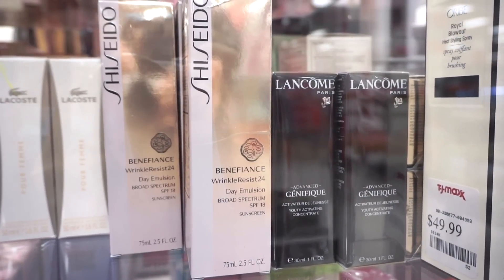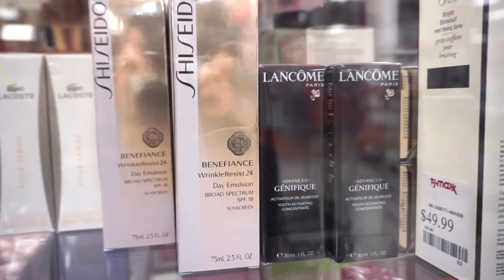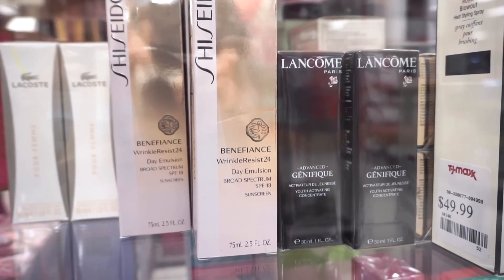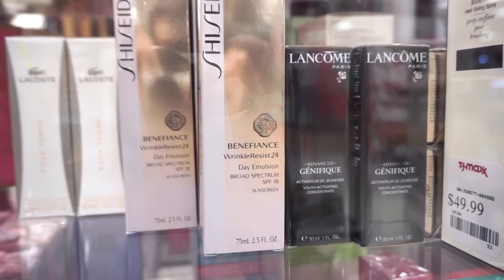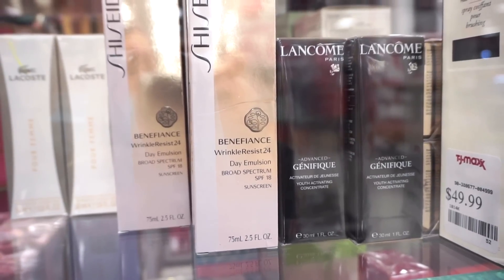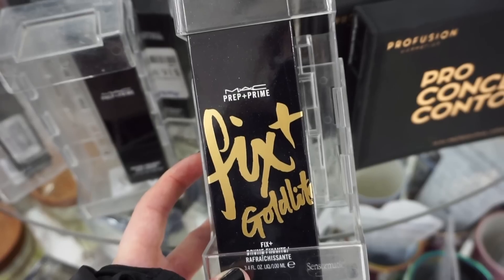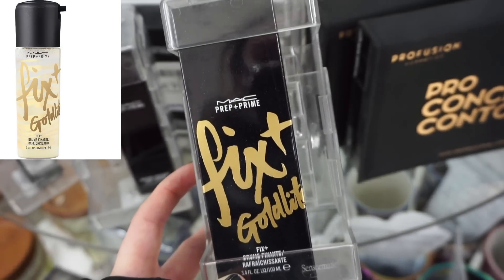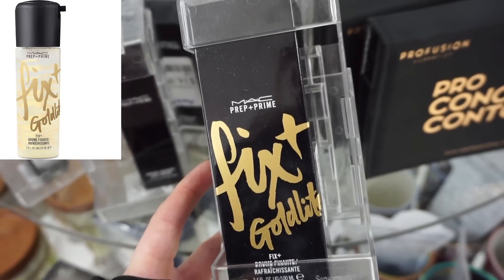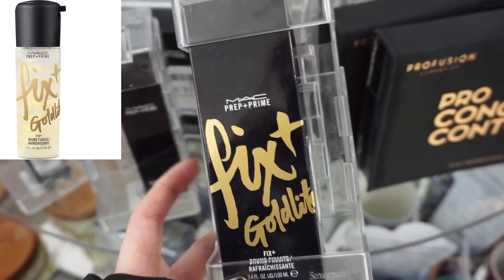They have some more expensive skincare here in the little cage — it's the Lancôme Génifique Youth Activating Concentrate. I know that is a very, very popular product; I cannot see the price but it's very well loved by many. They also have the MAC Fix Plus Gold Light at Marshalls — only $12.99, which I think is amazing. It's full size — basically a regular Fix Plus with a little bit of gold that gives you an illuminated effect. Really cool, amazing price.